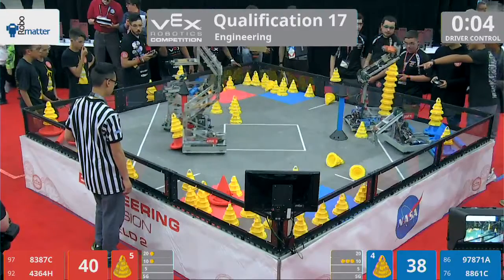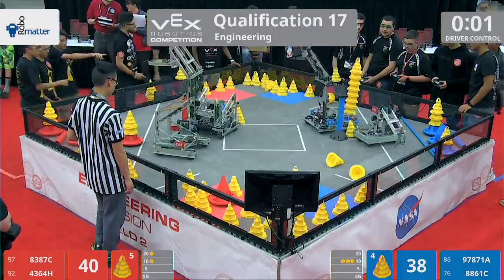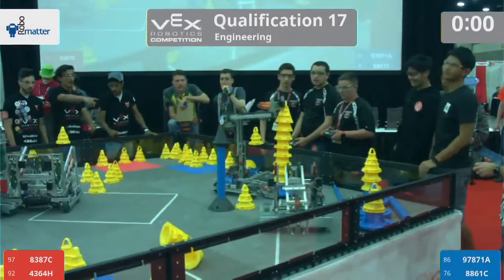Rick, get out of there, guys. Guys, get out of there. 3, 2, 1. And that's the end of the match.